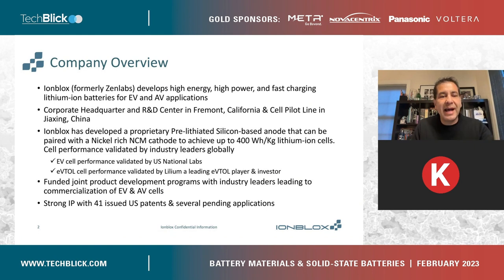We develop high-energy, high-power, and fast-charging lithium-ion batteries for primarily two applications at this time: electric vehicles and aerial vehicle applications. We have our R&D center in Fremont, California, and we also have a cell prototyping line in China. We have developed a proprietary pre-lithiated silicon-based anode that, when paired with a high-capacity cathode such as NMC, can achieve very high specific energy — up to 400 watt-hour per kilogram.